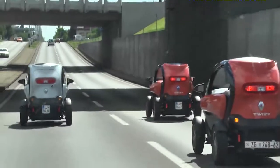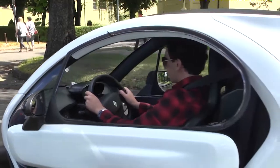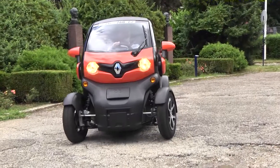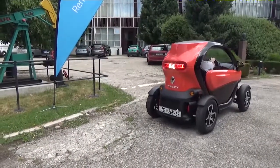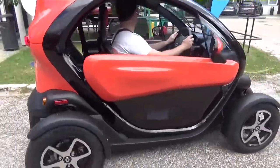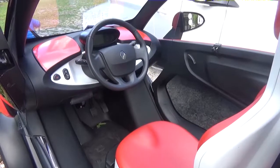Renault Twizy, koji smo testirali i na ulicama Zagreba, magnet je za poglede prolaznika. Zaista je teško naći bolje vozilo za gradske uslove, jer svojim dimenzijama obezbeđuje agilnost i dinamičnost, uz neverovatnu lakoću parkiranja. Zanimljiva je činjenica da na jedno parking mesto mogu da stanu tri Twizija. Ovaj model se nudi u dve verzije: prva je sa 4 kW i maksimalnom brzinom od 45 km/h, za čije upravljanje u pojedinim državama nije potrebna dozvola. Druga, snažnija verzija razvija 13 kW i dostiže maksimalnih 80 km/h. Realan domet ovog vozila je oko 80 km, što je i više nego dovoljno za svakodnevne gradske potrebe.